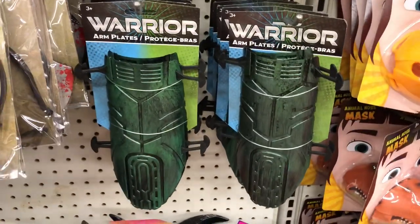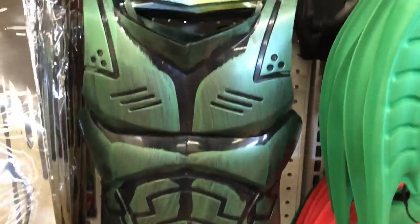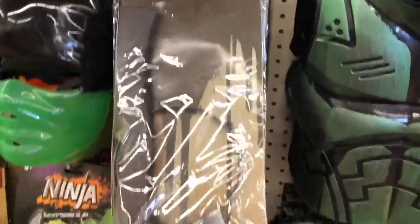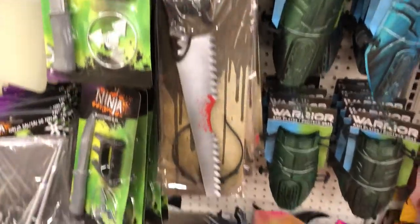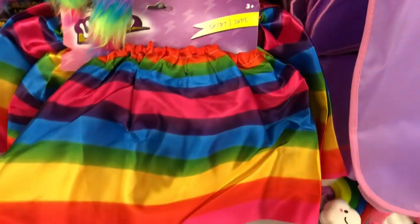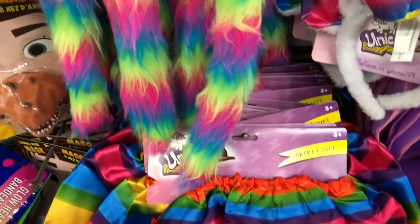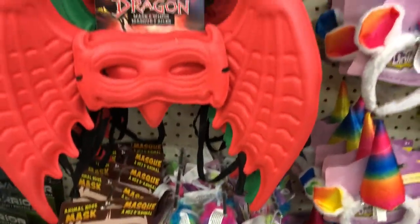These glow-in-the-dark sticks — you get 16 pieces and they're bracelets. Give your kid all the same color so you know where your kid is. Look at this warrior — these are the kneecap things that go on your shins, and then here's the chest plate for warrior. And then there's this rainbow skirt — you get the skirt and the tail.